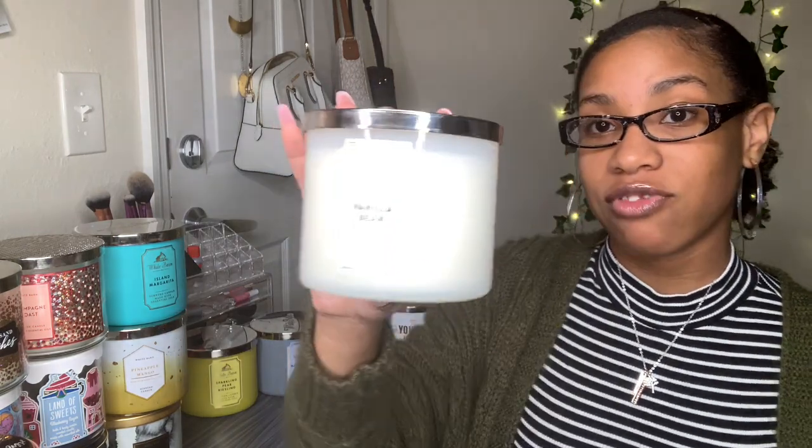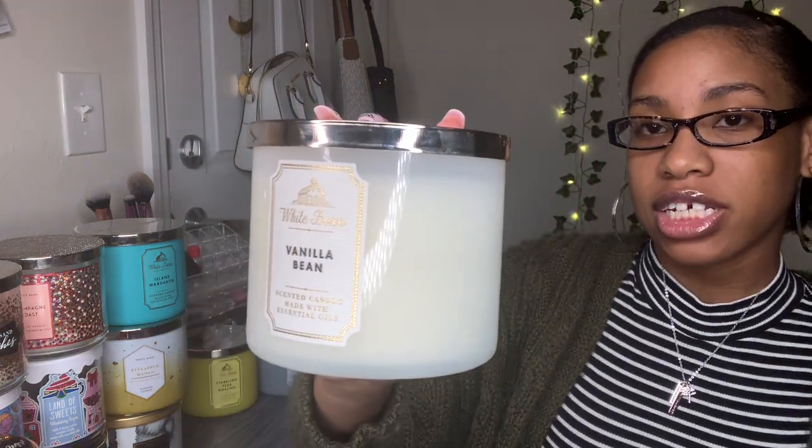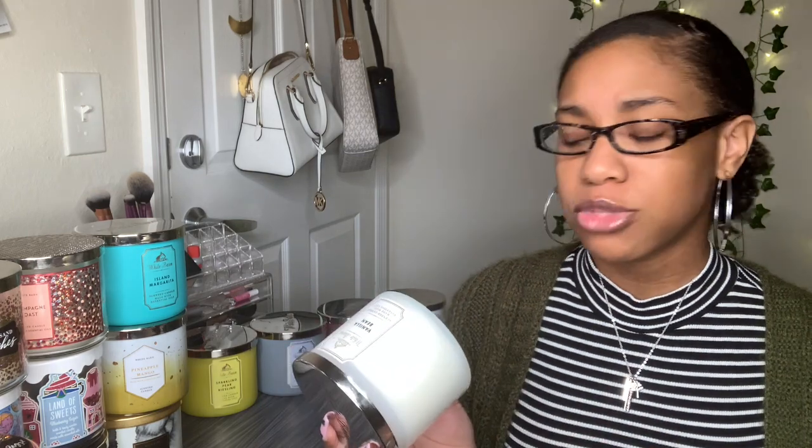The next one is Vanilla Bean — I haven't lit this yet. I bought it because I'm really into the warm vanilla sugar lotion and spritz and I thought this would smell good too. It does! Fragrance notes say Madagascar vanilla bean, homemade marshmallow, and fresh steamed milk. I don't really smell the milk but I do smell the marshmallow, and I recommend this.